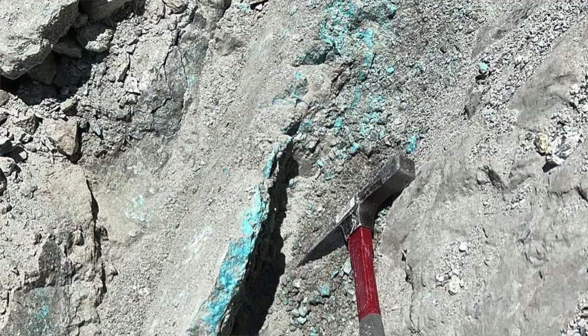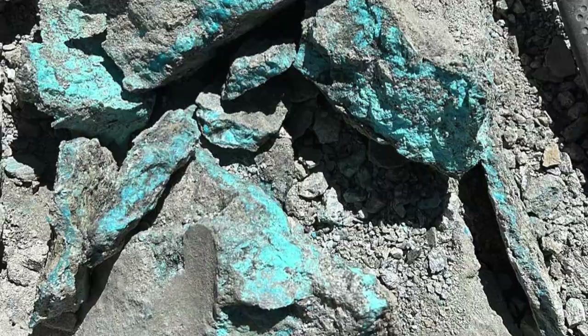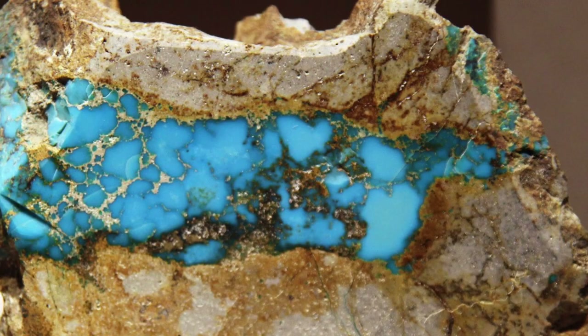Fast forward to modern times and Kingman turquoise is a brand. It is a distinctive blue. There are also other parts of the area now being mined that are producing really distinctive greens that are really beautiful. In the world, there is turquoise, and there is Kingman turquoise.